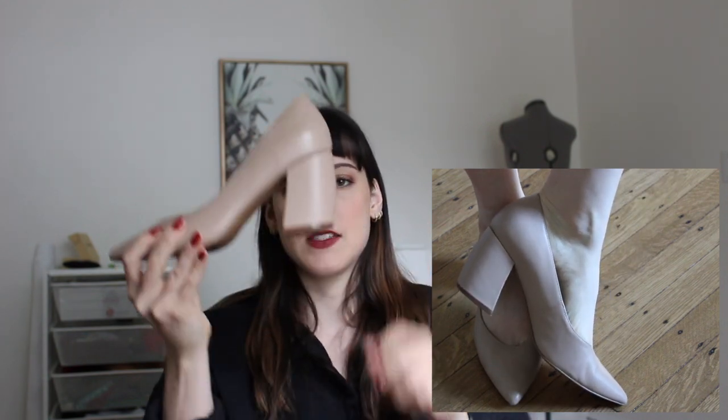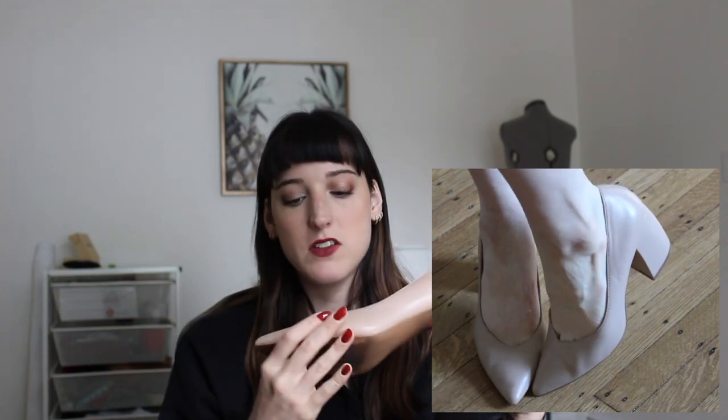Next I have these pumps from Steven by Steve Madden, which I bought for a wedding. I'm so glad I did because they're extremely comfortable — I could wear these for a full day of work. They have a really cute banana heel and a neutral color that goes with everything. Very classic. I don't see myself ever getting rid of these until they're unwearable.